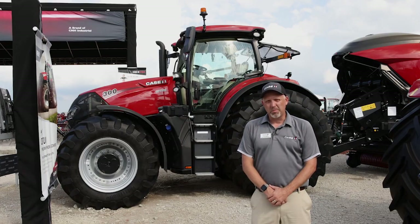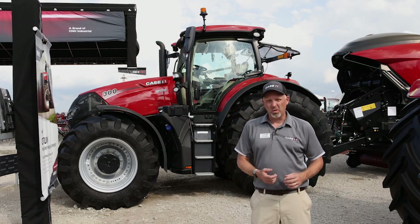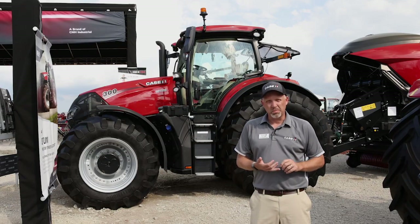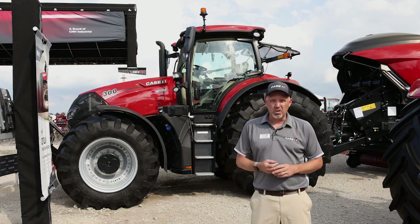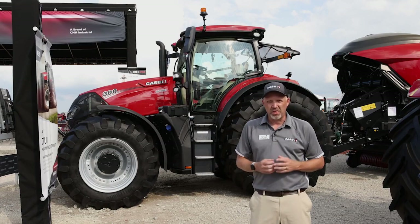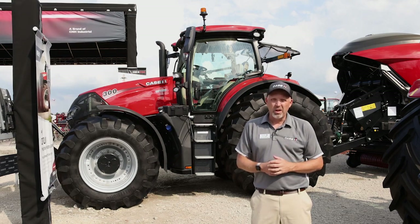The new AFS Connect Optum has kept a lot of the features that our customers loved about the Optum. It's a premium roading tractor — 30 mile an hour standard transmission, CVX drive transmission, suspended cab is standard, suspended front axle standard. So very smooth down the road, very smooth in the field, keeps power to the ground, and runs at very low engine RPMs at high speed. At 30 miles an hour, we're less than 1600 engine RPM, making it a very fuel efficient tractor both on the road and in the field.